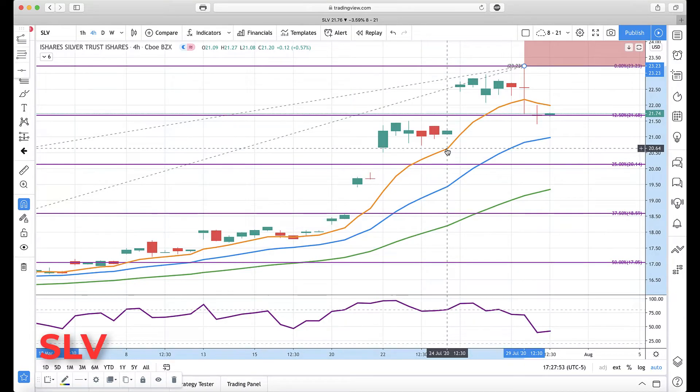Hello everyone, Mike Arnold here, co-founder of Factoring Partners on FA via Chino. If you're new here, please subscribe, please like the videos, ring the bell, and share our content. We're just trying to help everybody become better price action traders — been doing this for a very long time.